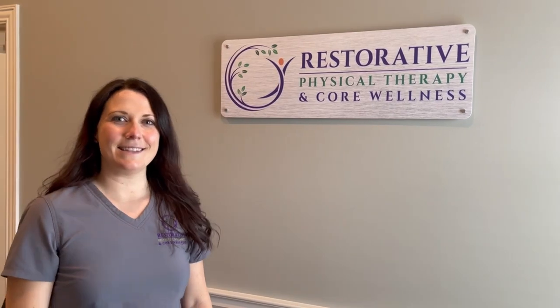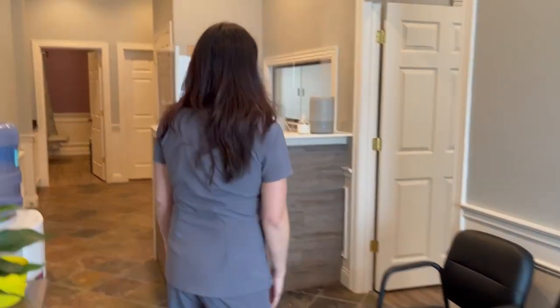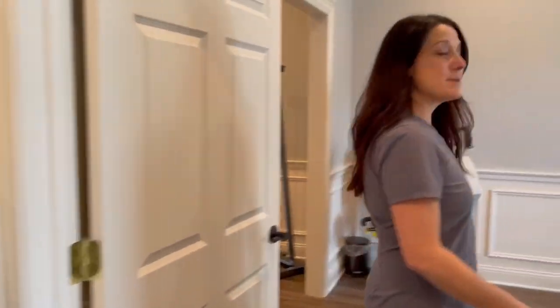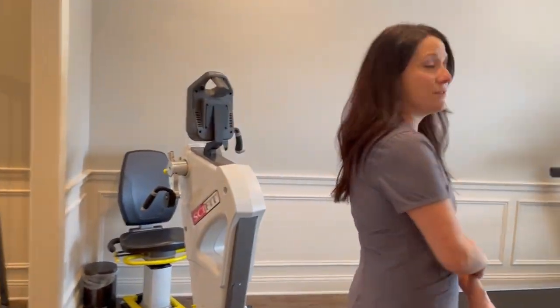Welcome to the clinic. This is my physical therapy private practice. We opened here in the Hamburg area off Ali Shiba Way in January and have just been growing ever since. So I'm going to take you on a little tour. It's very homey in here — that's what I was going for. I wanted patients to feel comfortable.